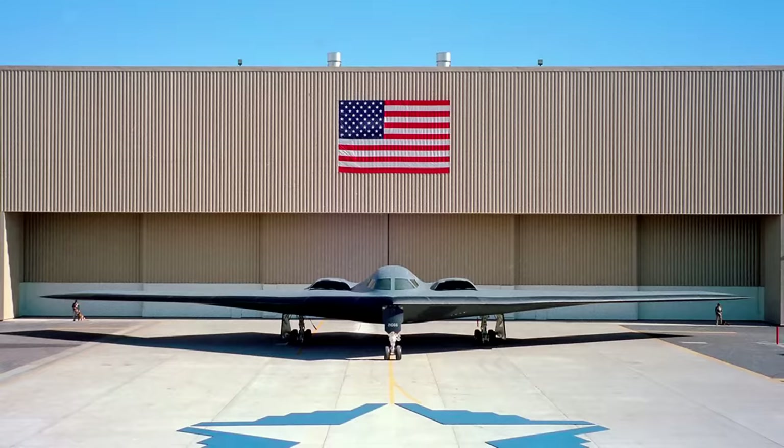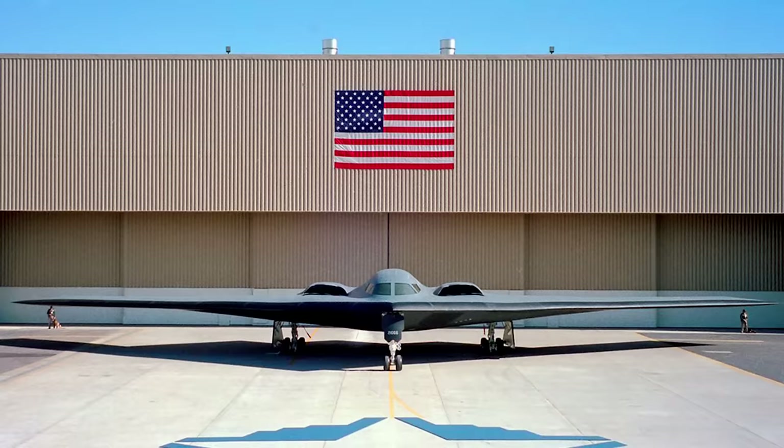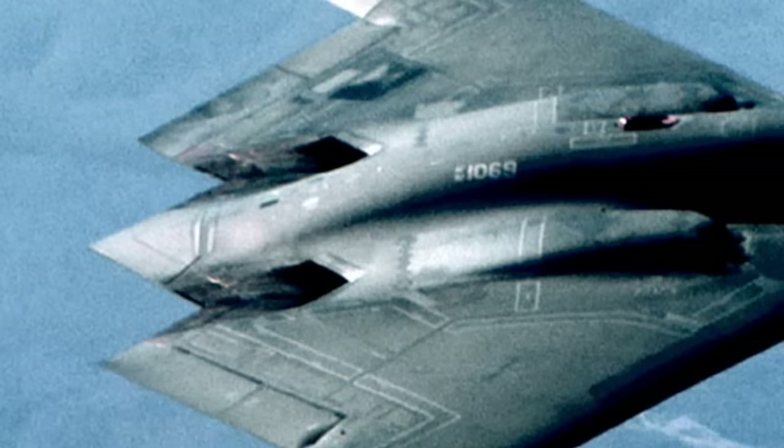The B-2 made its first public appearance on the 22nd of November 1988 at the United States Air Force Plant 42 in Palmdale, California. The now famous photo of the craft head-on revealed just how incredibly thin the new stealth bomber was. Though the media were not allowed to take photos of the rear of the aircraft, Aviation Week discovered there was no flight restriction on the airspace above the base, so they flew a plane over and took a sneaky picture of what the Air Force was hiding — including the suppressed engine exhausts, which reduce exhaust temperature and make it even more difficult for the plane to be tracked.